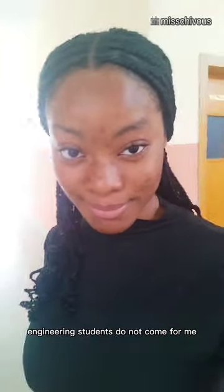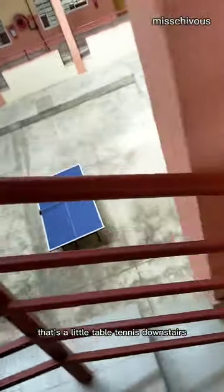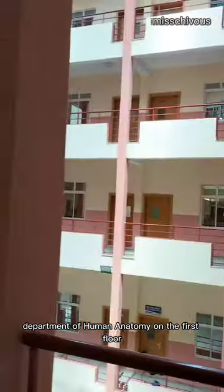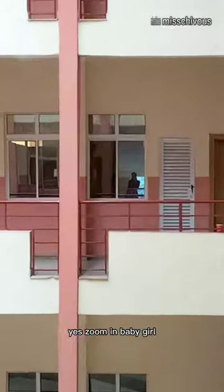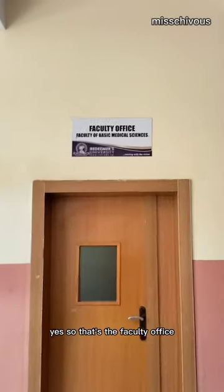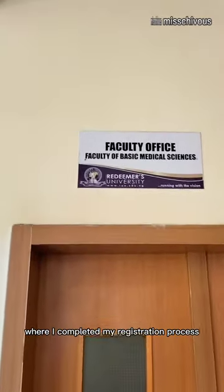Engineering students, do not come for me — I said what I said! So there's a little table tennis downstairs. I've never used it before, but I think I would soon. Department of Human Anatomy on the first floor. Zoom in! So that's the faculty office where I completed my registration process.